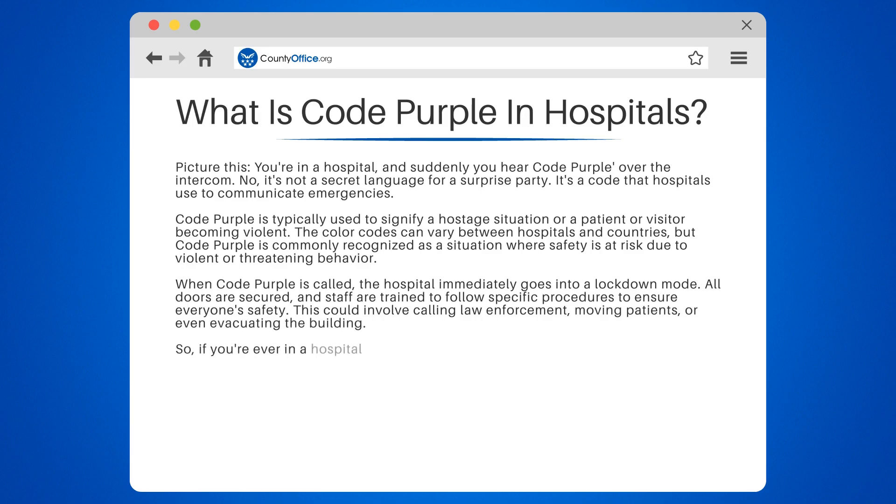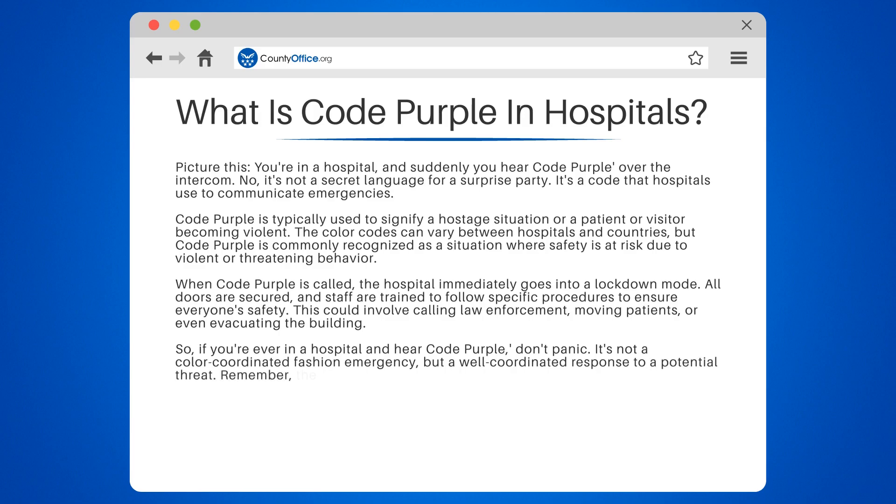So, if you're ever in a hospital and hear code purple, don't panic. It's not a color-coordinated fashion emergency, but a well-coordinated response to a potential threat. Remember, the hospital staff are trained to handle these situations and keep you safe.